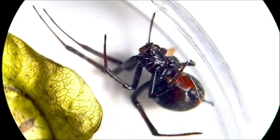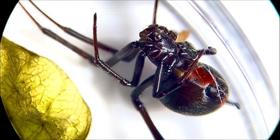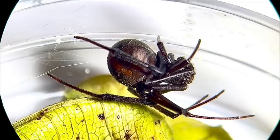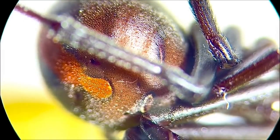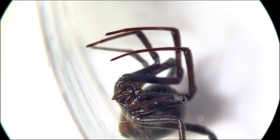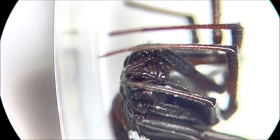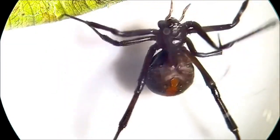To start off, we have the redback spider, also known as the Australian Black Widow. This is a species of highly venomous spider, and it is found throughout Australia, Southeast Asia, and even New Zealand. It is a member of the widow spiders more generally, and its most notable or characterising feature would have to be the red stripe on its back.